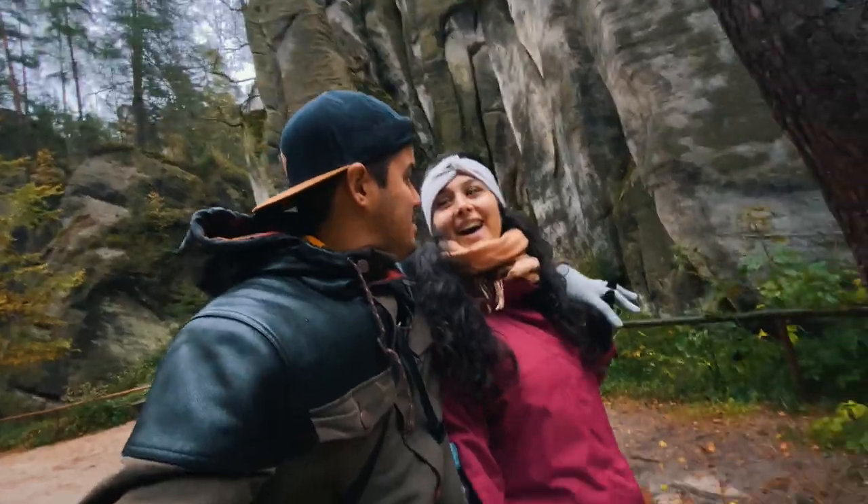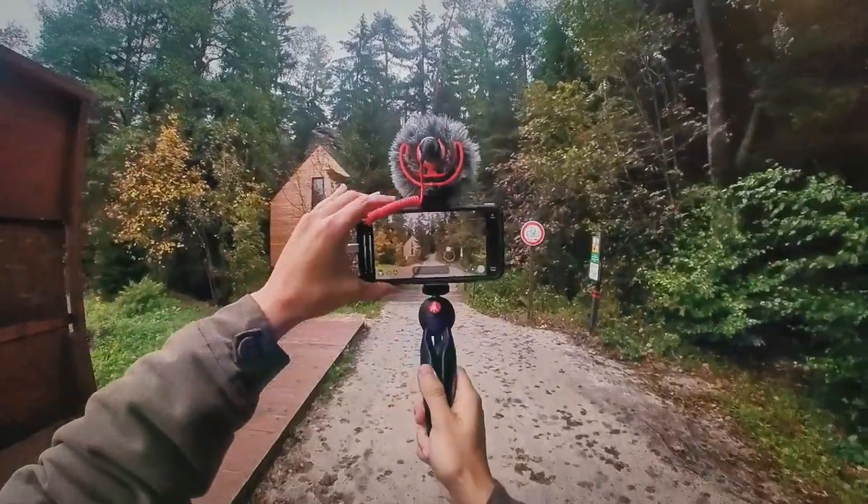Tip number three is to use a tripod or a gimbal — having that three-point contact will allow you to get less shaky footage. Tip number four is to think about lighting. When it's bright outside I like using an ND filter to reduce the light hitting the sensor, and this way I can maintain my shutter speed of 1 over 50 of a second to get that natural motion blur. I also lock my exposure before I start recording to avoid exposure changes during filming.